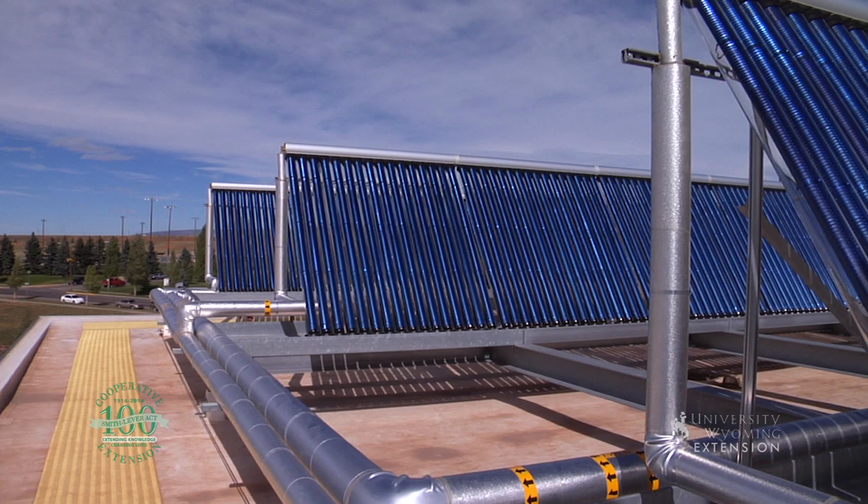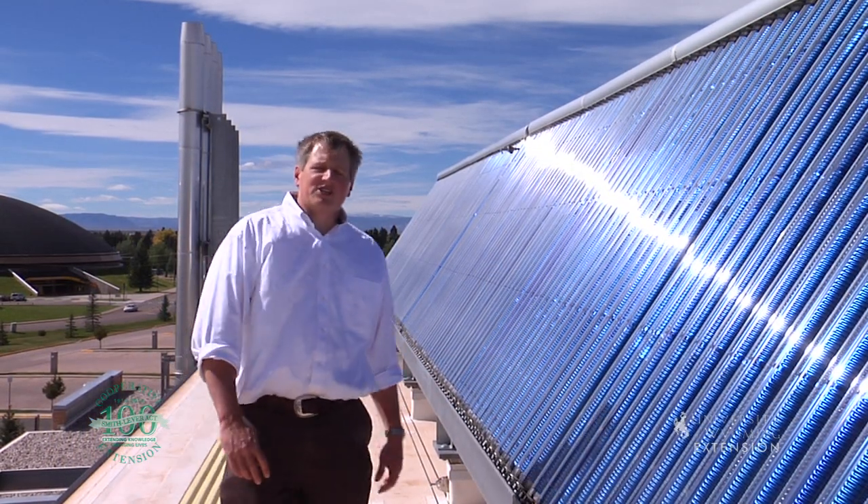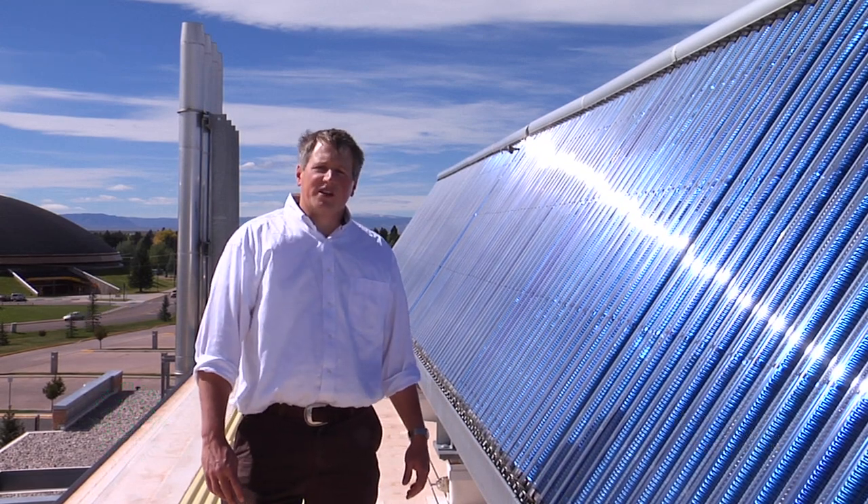A solar thermal system is just another way to enjoy Wyoming's sunny climate. For the University of Wyoming Extension, I'm Milton Geiger, exploring the nature of Wyoming.